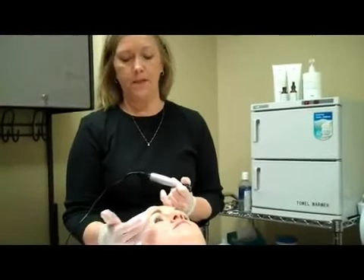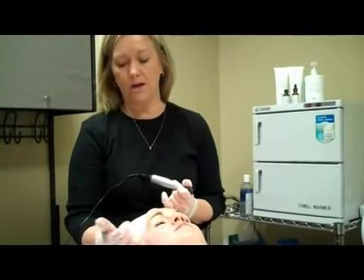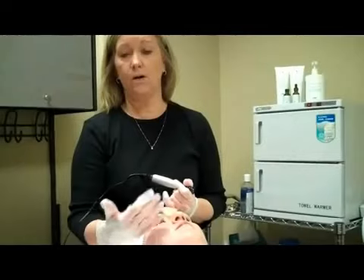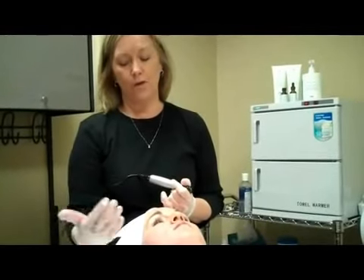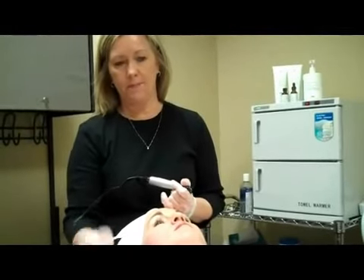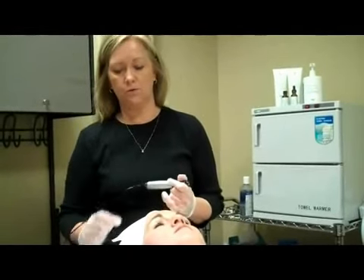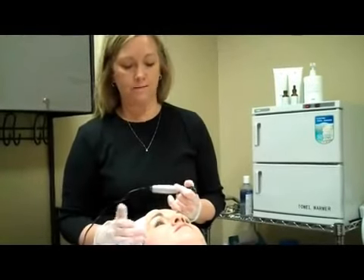If you have keloid scarring, we can break those keloid scars down — whether that's a result from acne or even a C-section or breast augmentation. Great results with the Dermapen doing those procedures. And again, with stretch marks as well, because you're building collagen back into the areas that it has been stripped away from.